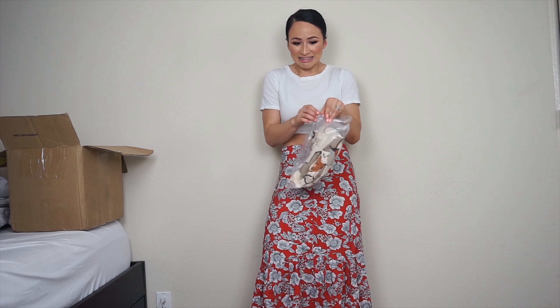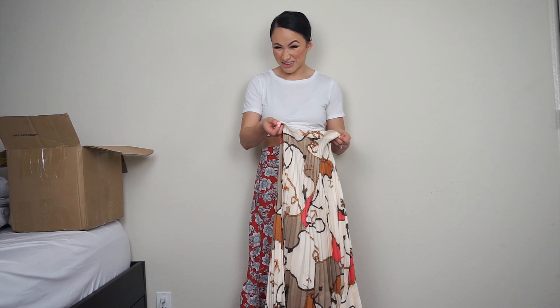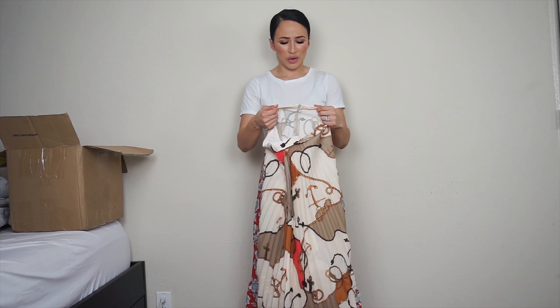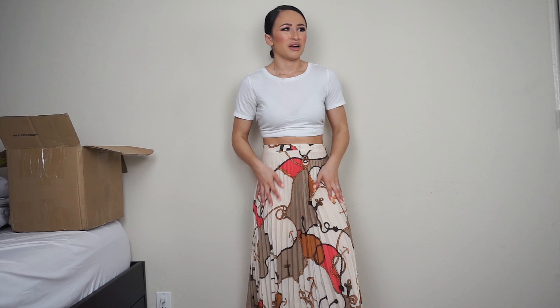This skirt I was super excited about - but the material is not good. It feels so cheap and stiff. I love the print and that it's pleated, and it actually doesn't look half bad on - I got it in a medium, it's a little loose but a small would have been too tight. It doesn't look as cheap as it feels. Just don't let anyone touch you and nobody will know. It honestly feels like if I rub it hard enough it'll catch on fire.